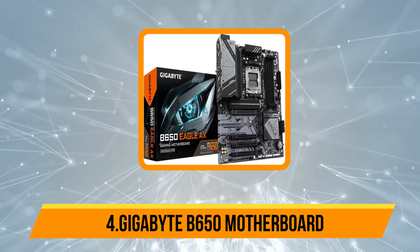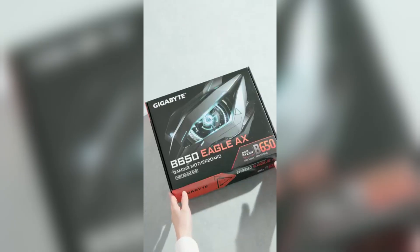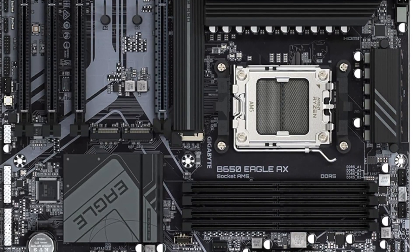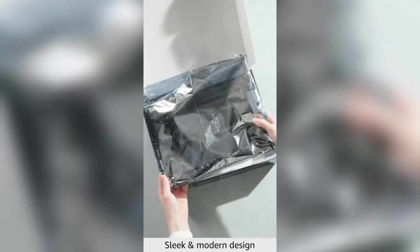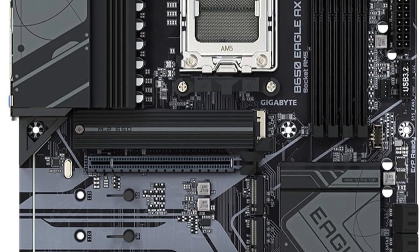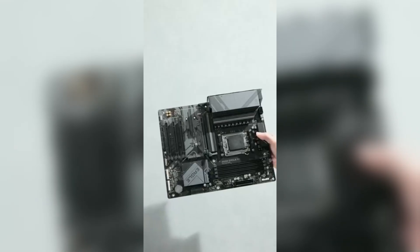At number 4, the Gigabyte B650 Motherboard. This motherboard features the cutting-edge AMD AM5 socket, supporting the latest AMD Ryzen 7000 series processors for top-tier computing power. It supports DDR5 memory with four DIMM slots, compatible with both AMD EXPO and Intel XMP memory modules, allowing for blazing-fast speeds and excellent multitasking performance. The motherboard boasts an advanced 12+2+2 phase digital VRM solution, providing stable and efficient power delivery to the CPU, ensuring unparalleled performance even under heavy workloads. Its advanced thermal design, combined with an M.2 thermal guard, effectively maintains VRM power stability and prevents overheating of M.2 SSDs, maximizing reliability and longevity.